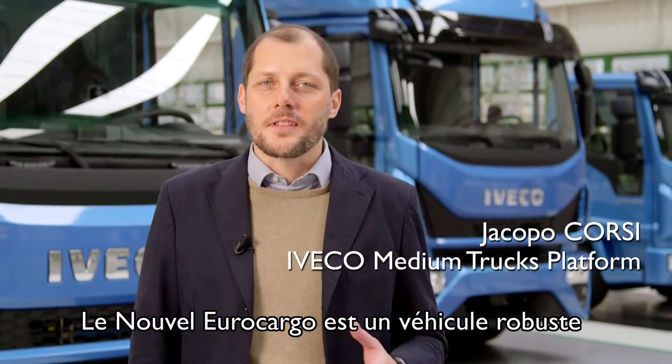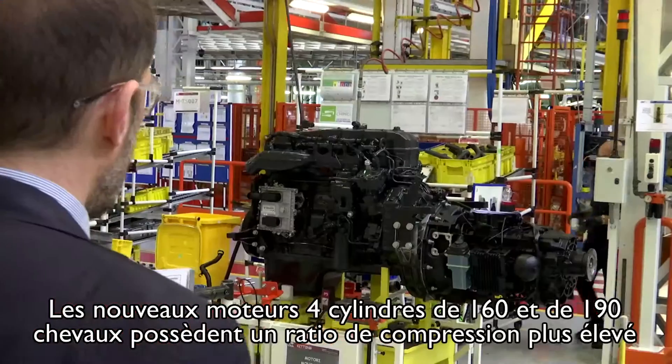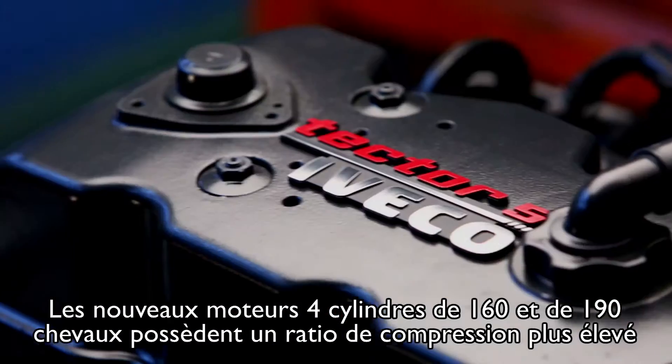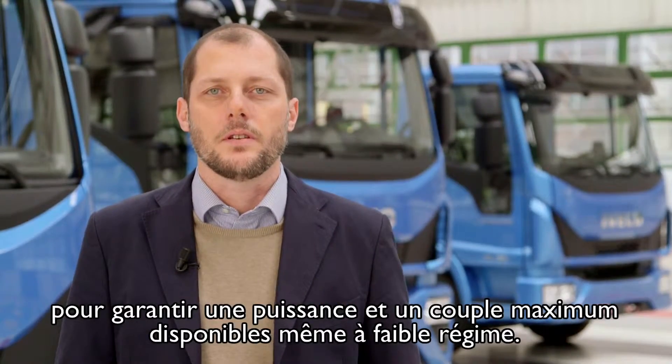The new Eurocargo is a sustainable truck which combines excellent payload capacity with low emissions. The new four-cylinder engines with 160 and 190 horsepower, with down-speeding and increased compression ratio, are optimized for the operating speed range typical of city use.